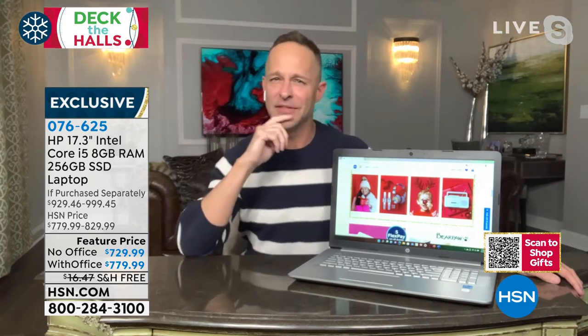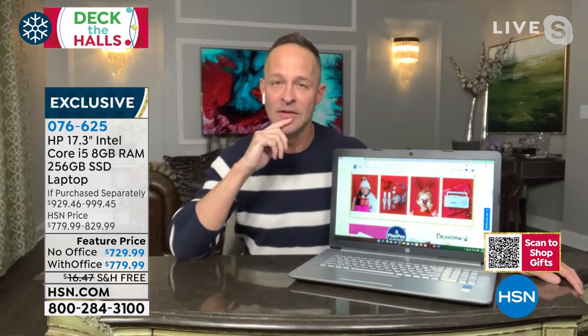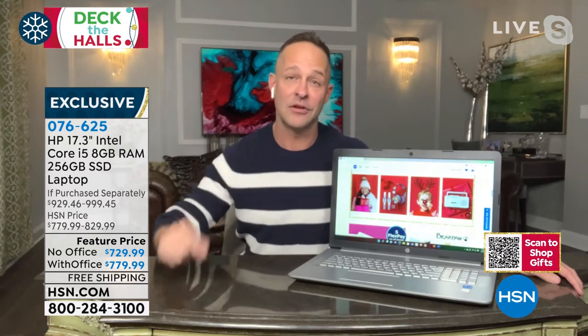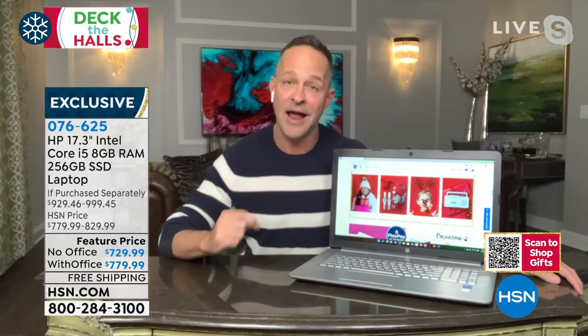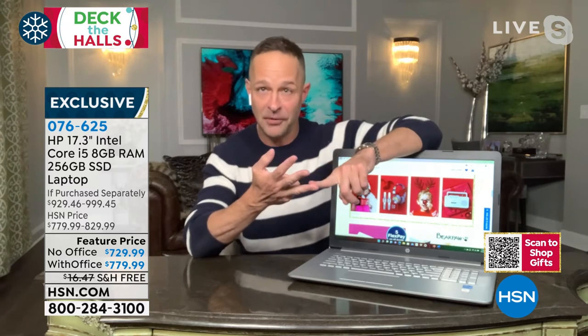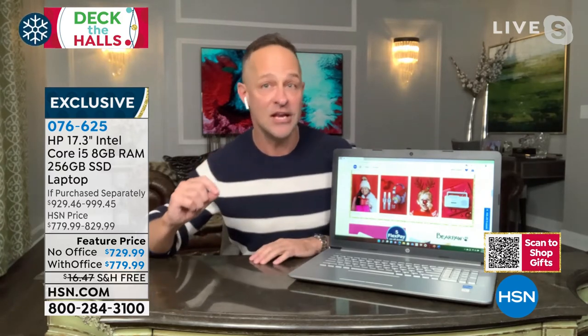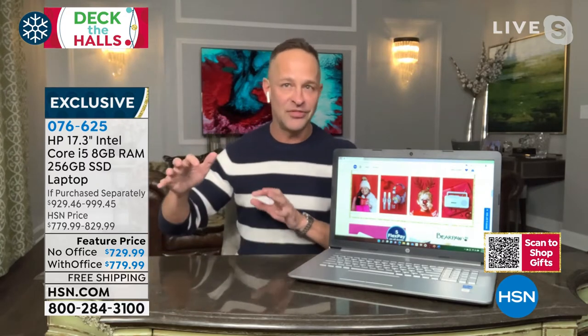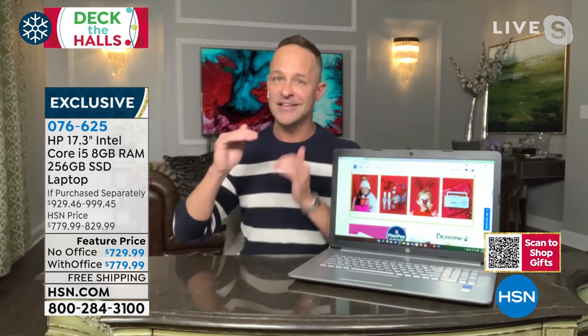This is the Core i5 — the most powerful Intel processor I've ever sold. That means better gaming, better streaming, faster processing. Everything you do, you do faster. And if I can give you one tip on buying a computer: buy a little more computer than you think you need, because file sizes get larger, we're challenged to do more things, we multitask more.